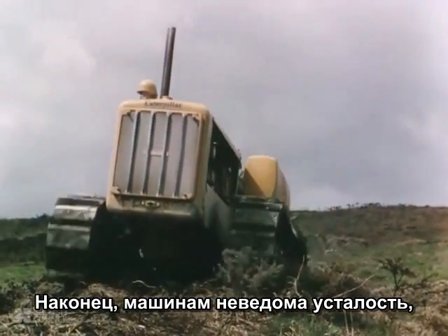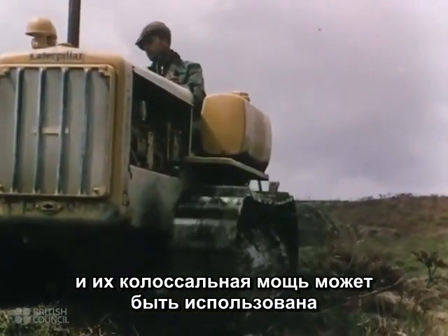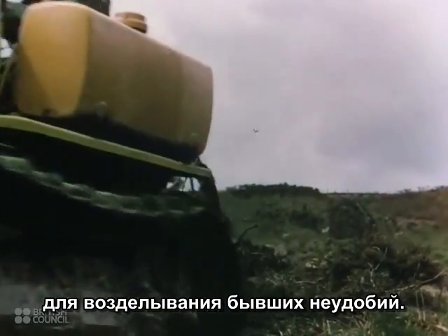Finally, the machine never tires, and its greater power makes possible the farming of lands which could not formerly be cultivated.